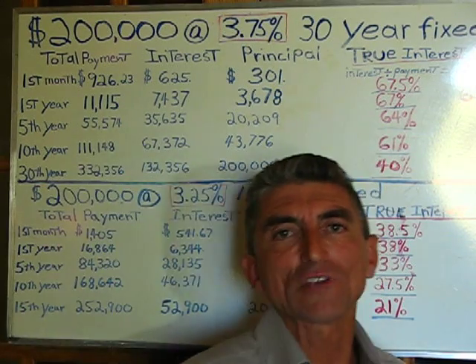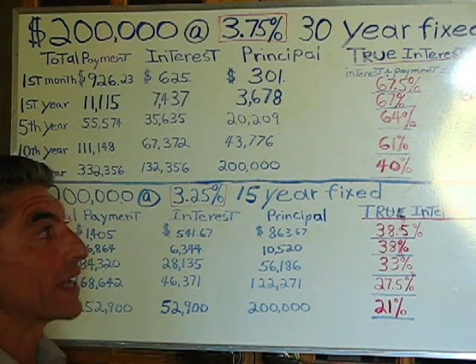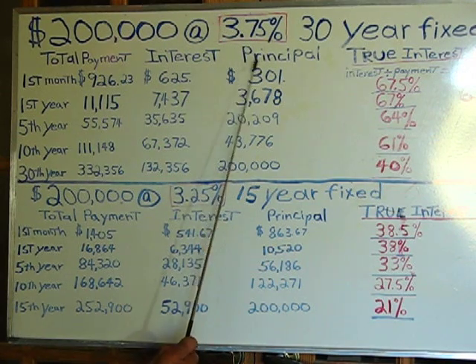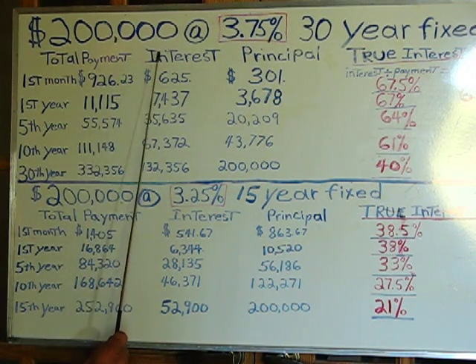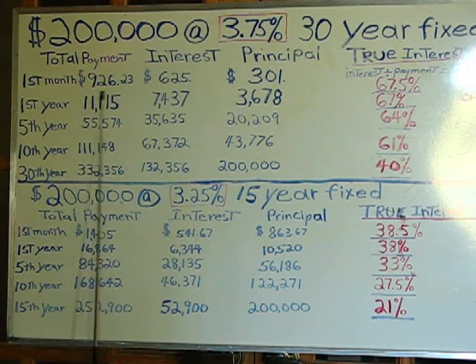I did an amortization schedule based on one of the best interest rates I can find today, and that rate is 3.75%, a 30-year fixed mortgage, and I took an example of $200,000. Here's how it breaks down: your monthly payments on this $200,000 loan at 3.75% are going to be $926.23.